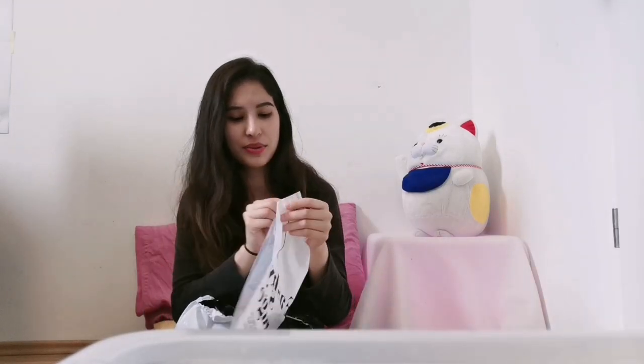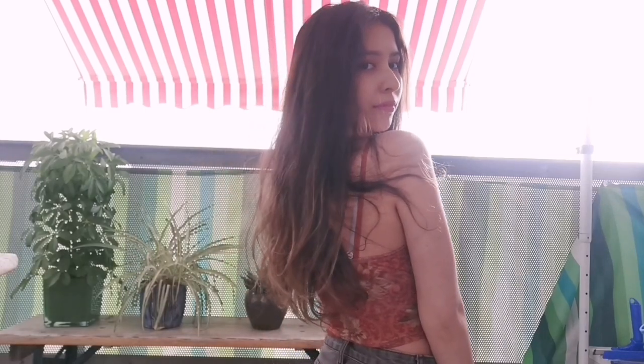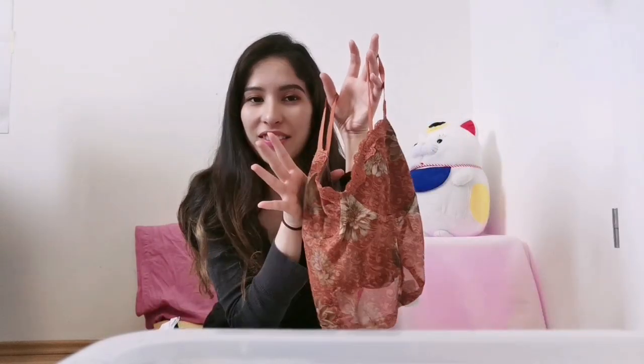I got a Ziploc bag I can reuse. This is the printed lace trim camisole. It's cute, but it has no padding — not to boost anything, just to cover up. You cannot adjust the straps, which I hope won't be a problem for me. It is slightly see-through and I got this in a size M. I like the brown and the oranges and the green — it's very fall-like. My favorite season is fall, so I love this.